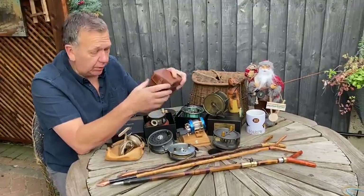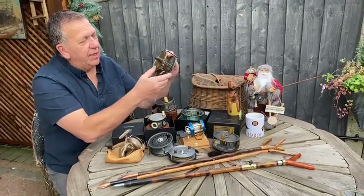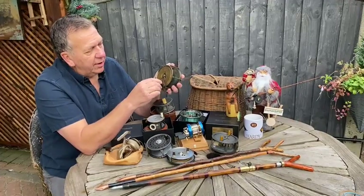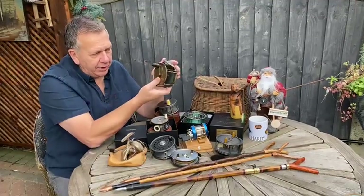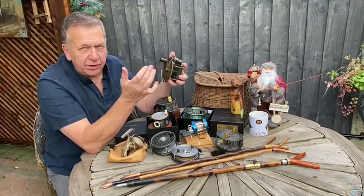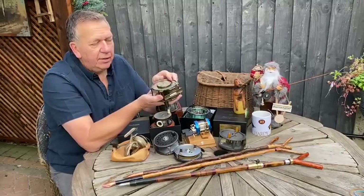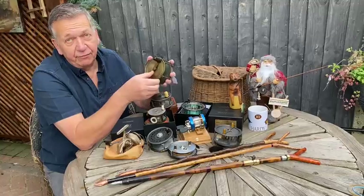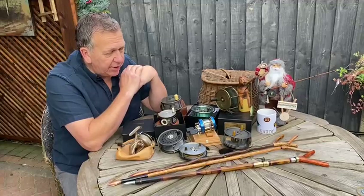Finally, going back even further into the 1860s period — a rolling pillar winch from a London maker. The rolling pillars are there to stop the line stripping, and it's anti-foul, meaning the line doesn't go behind the crank handle. Drop-dead gorgeous — considering this is 150 to 160 years old, it's still fishable today.